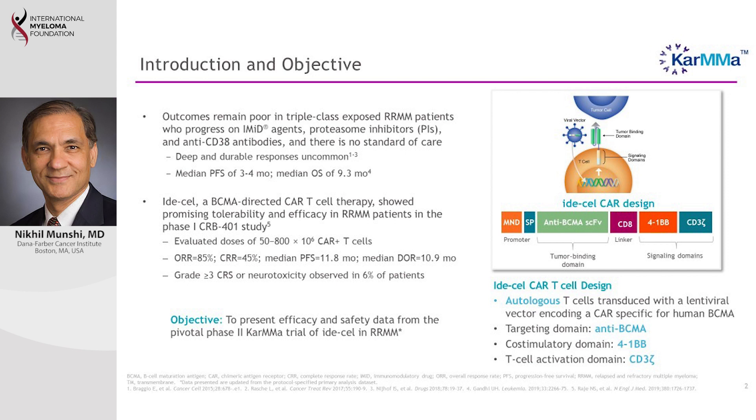This particular treatment is directed against a target called BCMA, which is specific for myeloma cells. The study was performed because in patients who have relapsed after many treatments we end up with fewer options. We had done a smaller study previously using this CAR T approach which appeared quite exciting, and because of that we did this larger study in 128 patients.